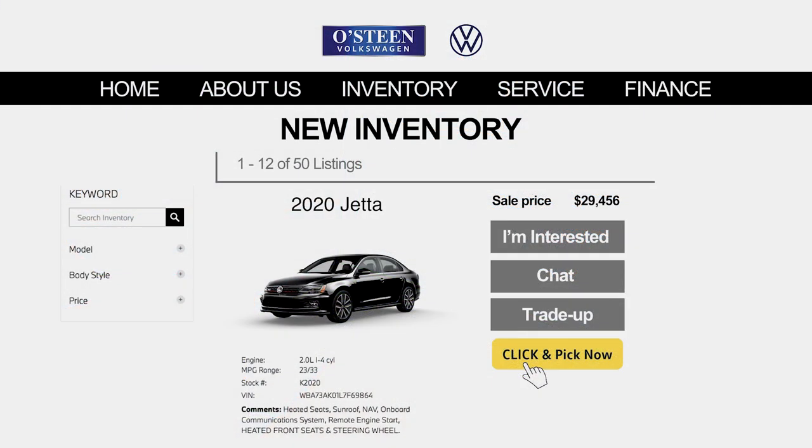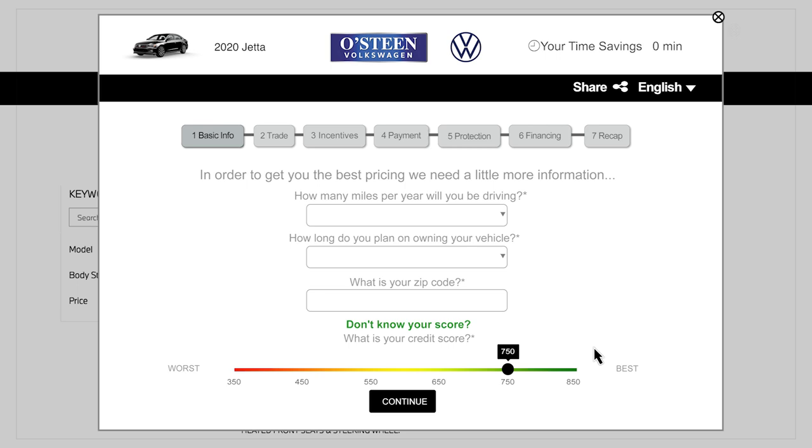It's easy. First, select your vehicle from the available inventory on our website. Then choose Click and Pick Now. You will be asked for basic information, such as how many miles you plan to drive in a year and your zip code. Then hit Continue.